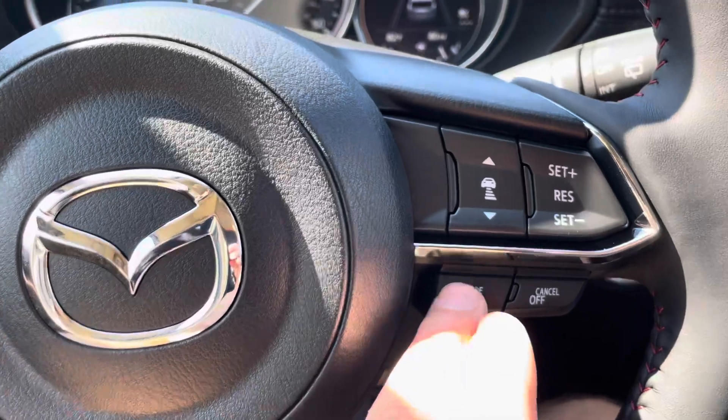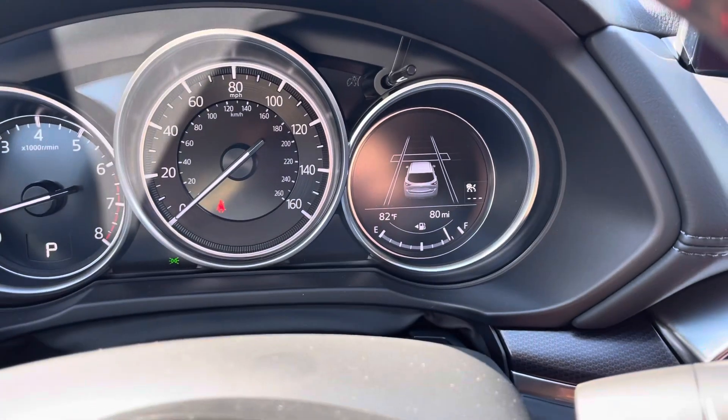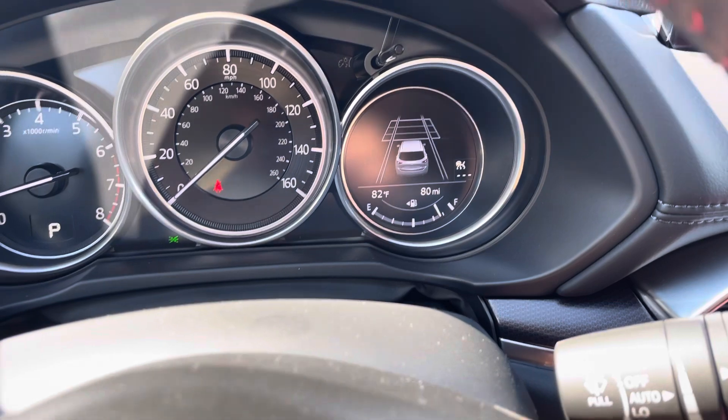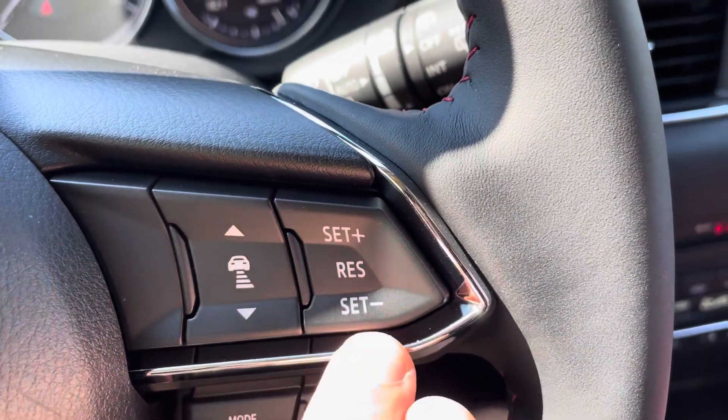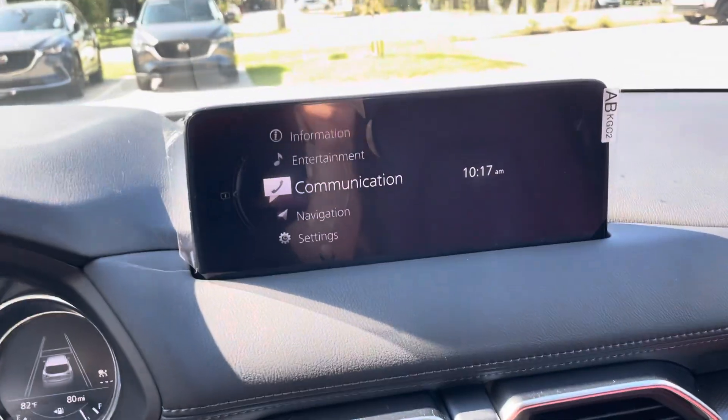On this side you have your radar-assisted cruise control. You can turn it on and then set the distance you want to stay behind the car in front of you — every bar is one car length. And then you can set your speed, resume, higher, lower. And you get your Apple CarPlay on this screen right here.